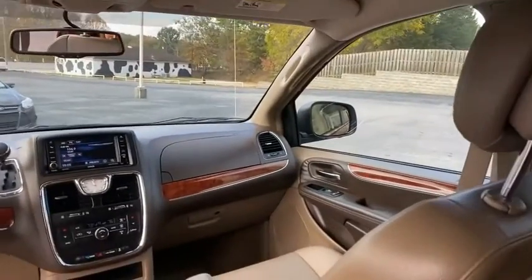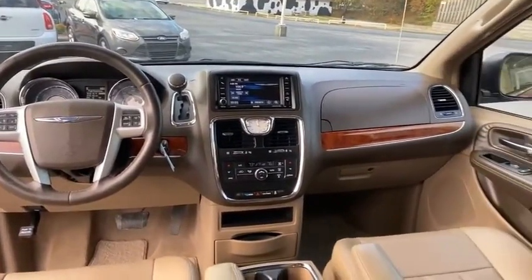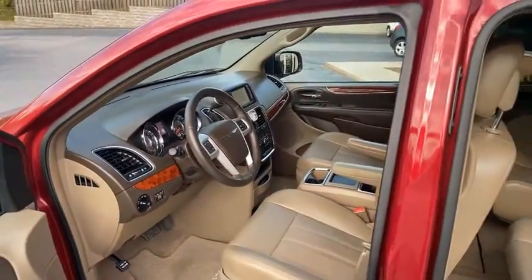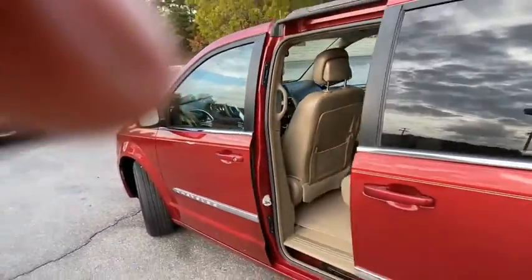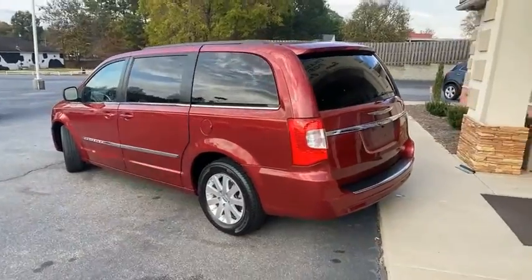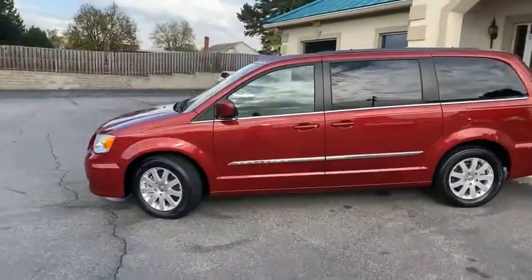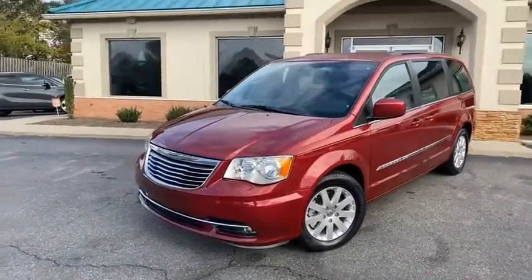888-805-8558 is the number to call. 46,321 miles to be exact on this one owner, all service records Chrysler Town and Country Touring. We do all of our financing here to make it easy for you. Go to my website tradingpostcars.com, get approved now — it's live during business hours and we'll call you right back with the down payment and monthly payment we just got you approved for.